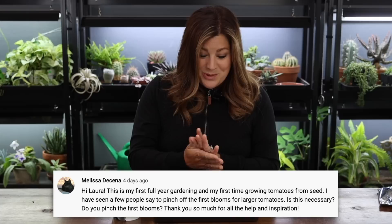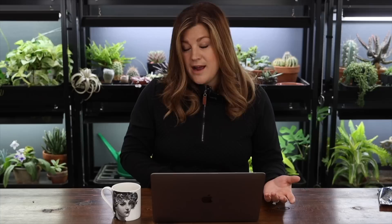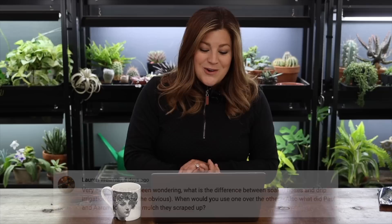Melissa said it's her first full year of gardening and first time growing tomatoes from seed. She's heard some people say to pinch off the first blooms for larger tomatoes — is that necessary? I've honestly never heard of people doing that and I don't do it. I'm kind of a 'let's just put it in the ground and see what it does' kind of gardener — I learn by doing. I get crazy yields off our tomato plants, so take that for what it's worth.